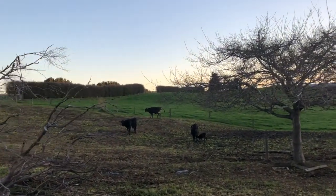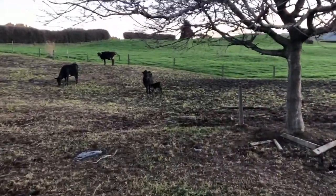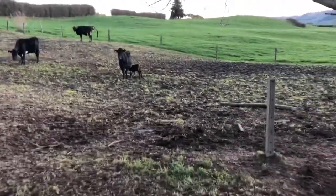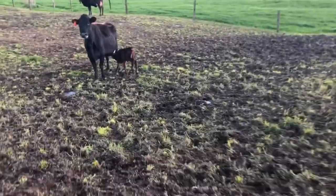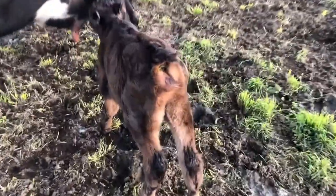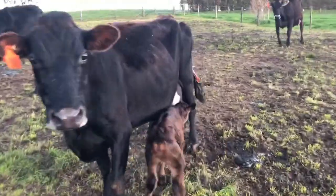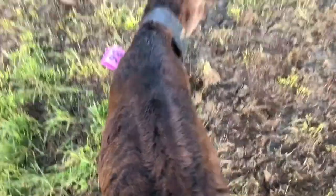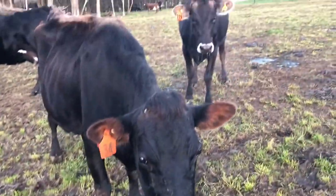That cow — she's got the feet and the head sticking out, that's number 34. I'm just going to stick a band on this girl here who's calving. We'll leave her be.